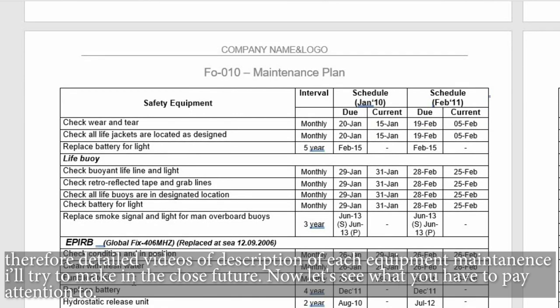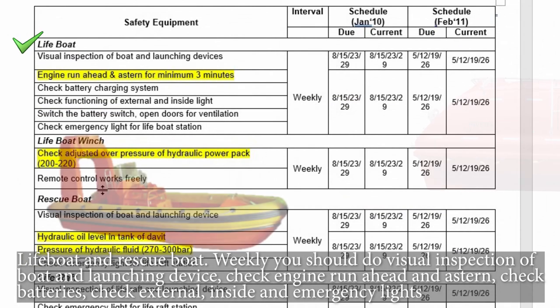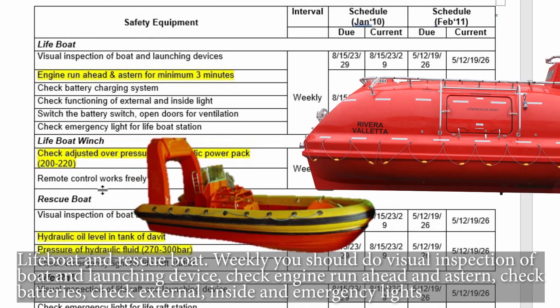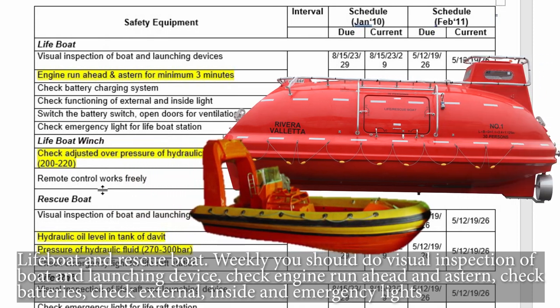Now let's see what you have to pay attention to. Lifeboat and rescue boat — weekly you should do a visual inspection of the boat and launching device, check engine run ahead and astern, check batteries, and check external, inside, and emergency lights.